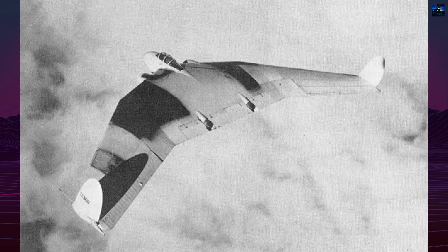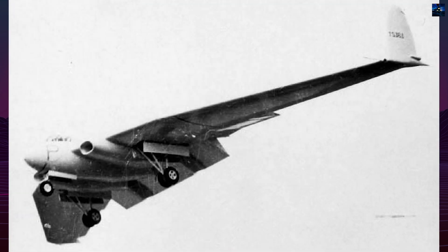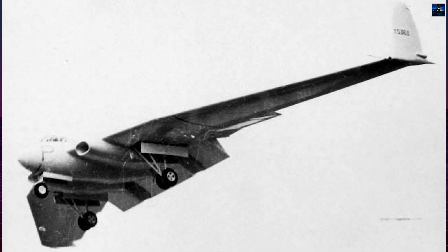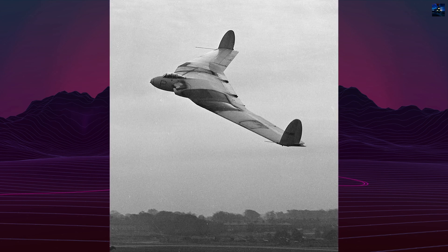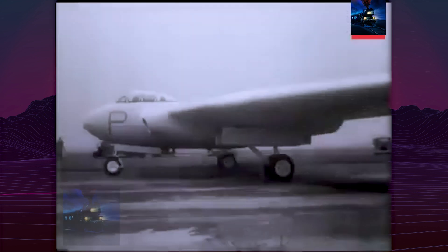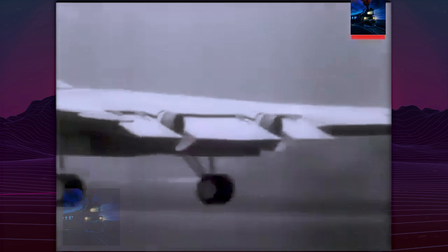On 30 May 1949, during a test dive at 320 miles per hour, the first prototype suffered severe pitch oscillation, likely due to elevon flutter. Test pilot John Oliver Lancaster became the first British aviator to eject from an aircraft using a Martin-Baker seat in an actual emergency. Remarkably, the aircraft crash-landed with minimal damage.